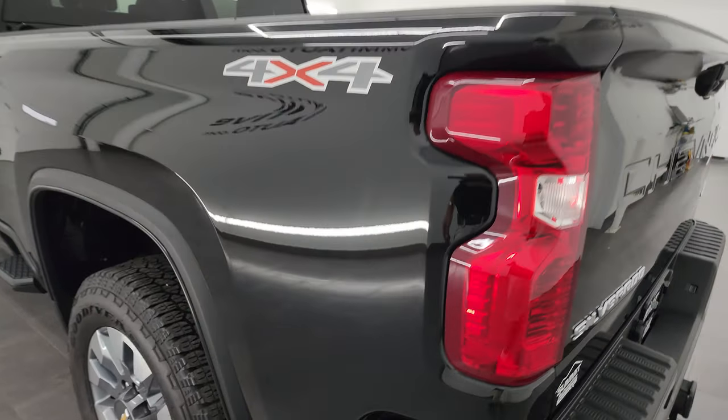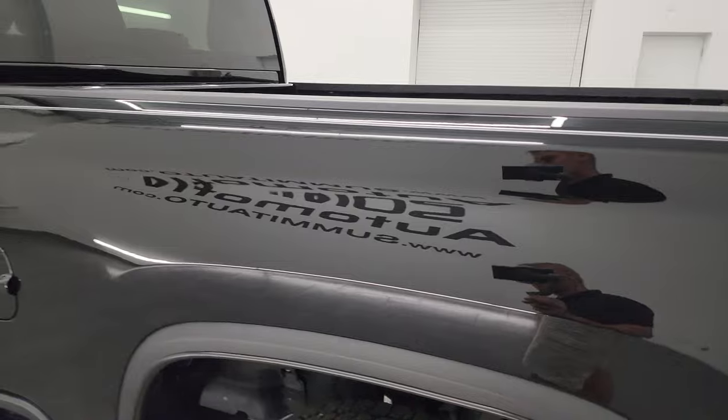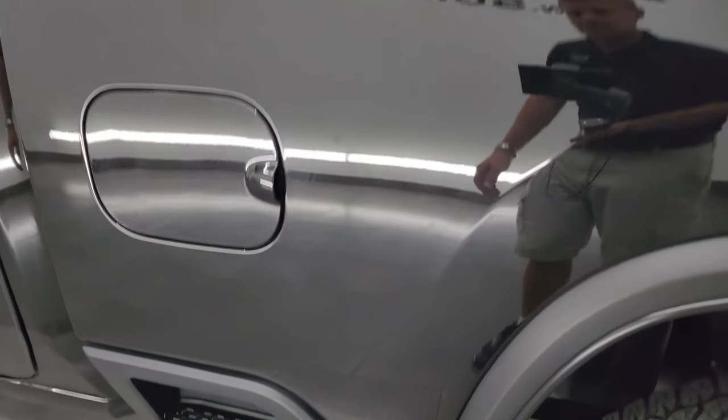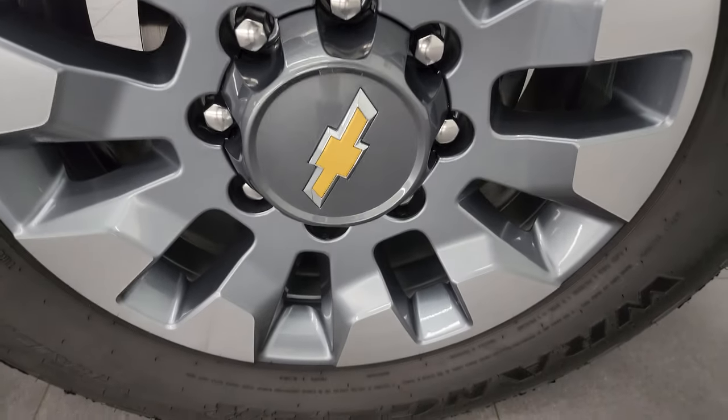Coming on the driver's side — just as clean as that passenger side. No dents, no dings, no scuffs, no scrapes — very, very nice. And for full disclosure, this back wheel is just as nice as the rest.